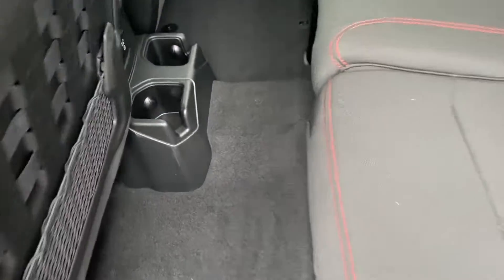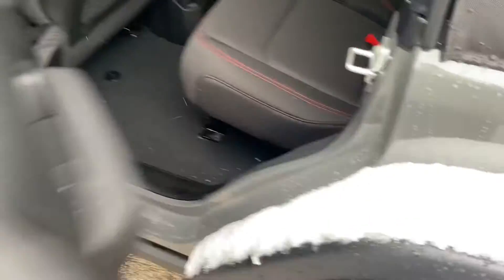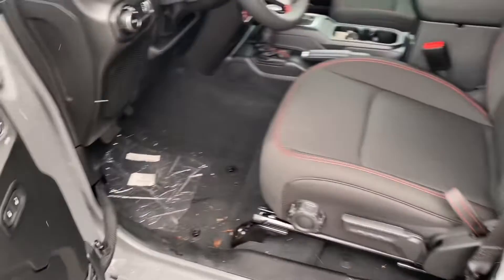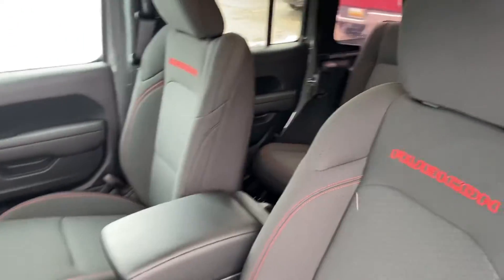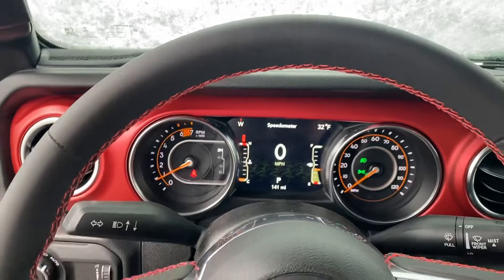Back here we have a USB and a household outlet, window controls, power locks, and power windows. We also have the Rubicon stitching up here in the headrests.